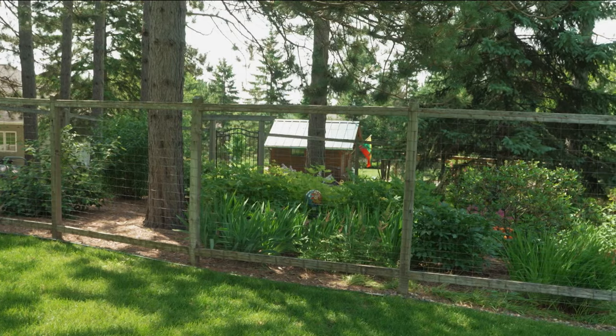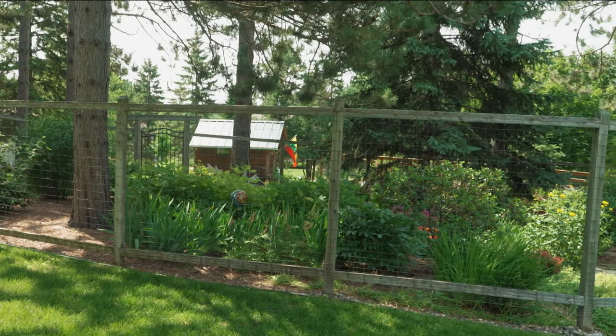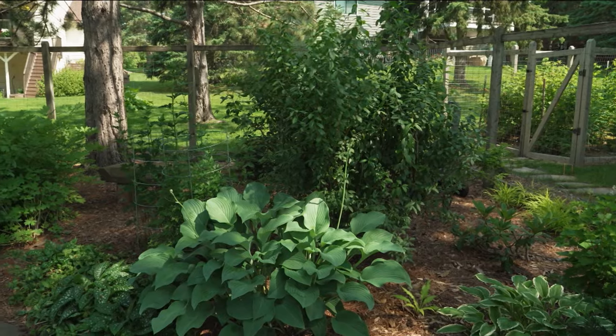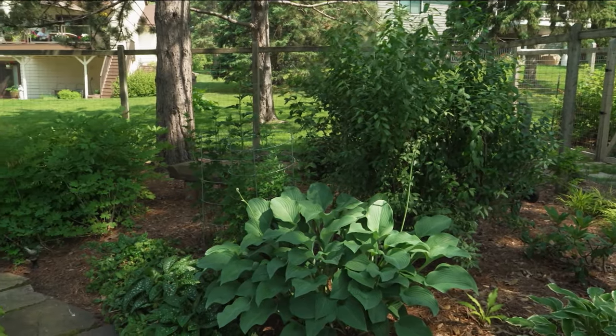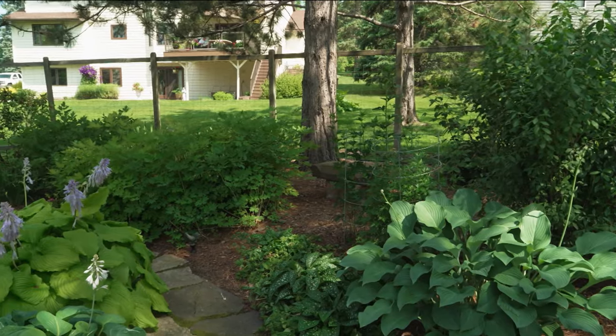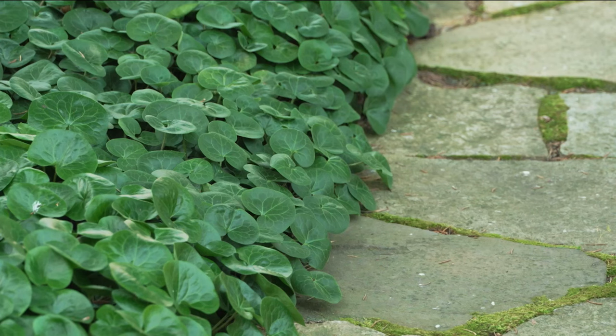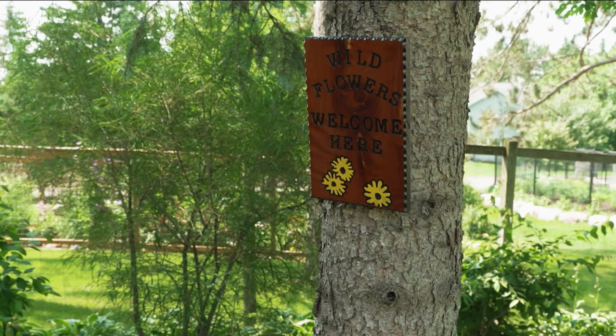We get an occasional bunny because the fence isn't bunny-proof, but the deer have to stay out. The garden was almost not here when we started the project — it's been an evolution. This is ground cover European wild ginger, as opposed to Canadian wild ginger. These have very shiny leaves and are very attractive. That little sign says 'Wildflowers Welcome Here.'